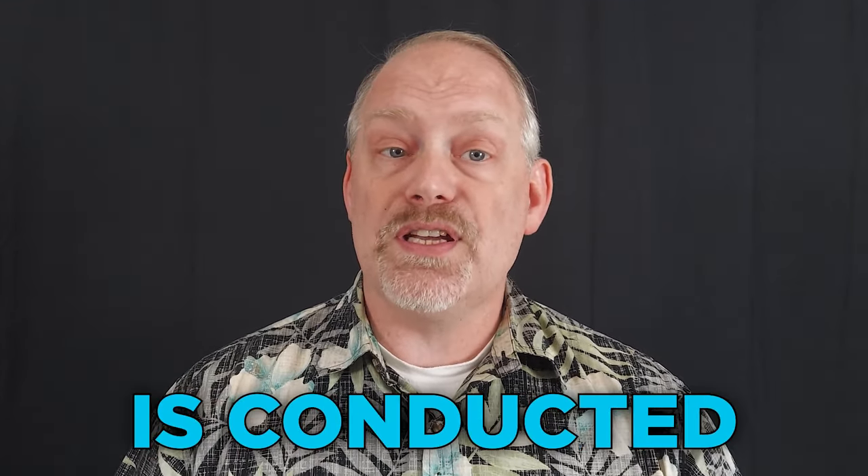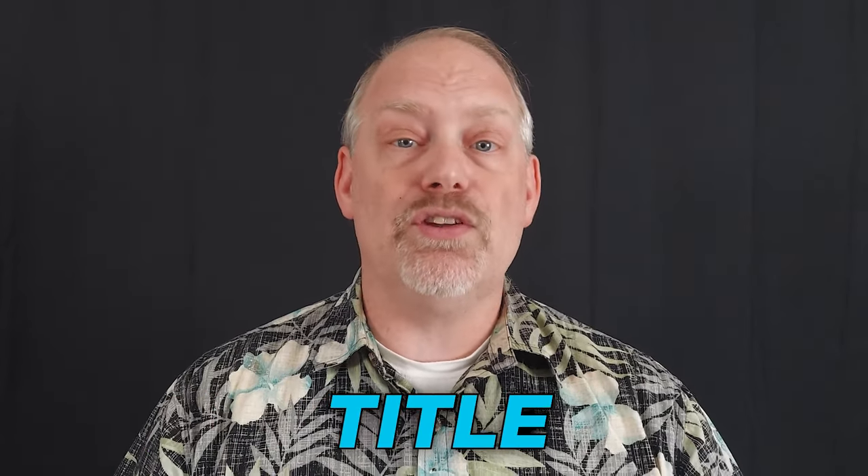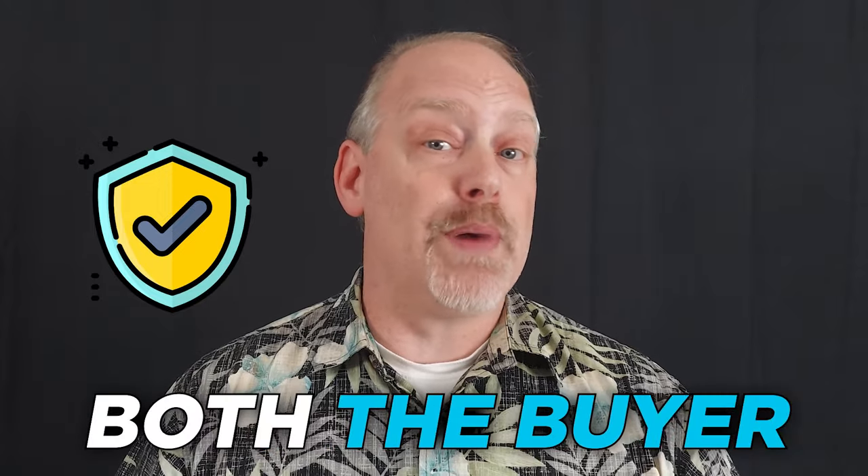Title search and insurance: a title search is conducted to ensure that there are no liens or claims against the property. If any issues arise, title insurance can be obtained to protect both the buyer and the seller.